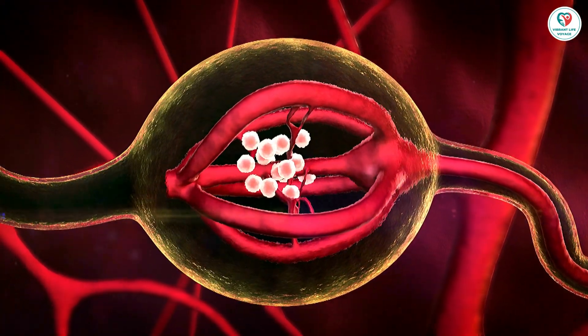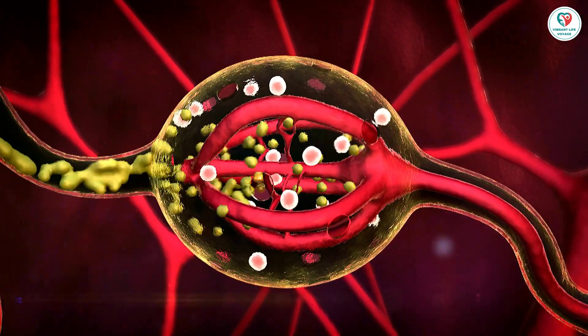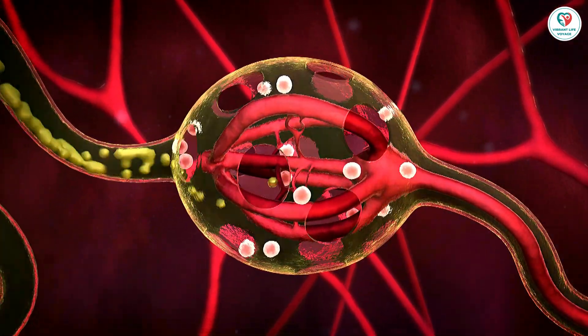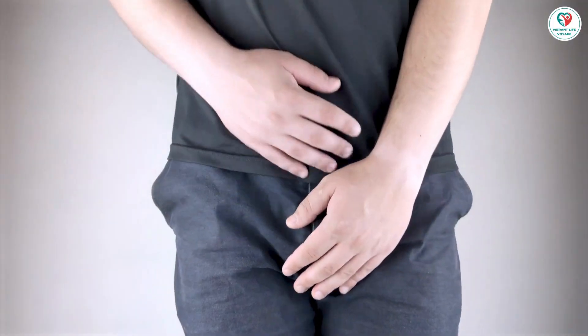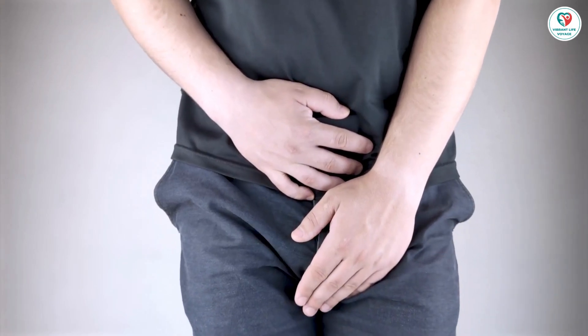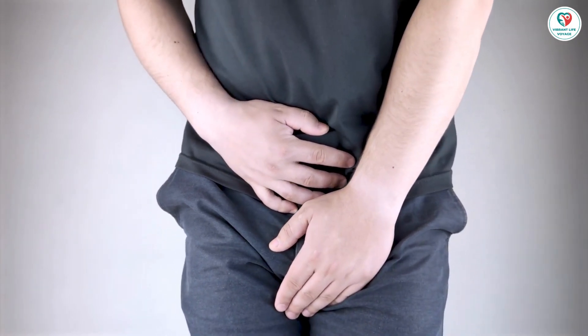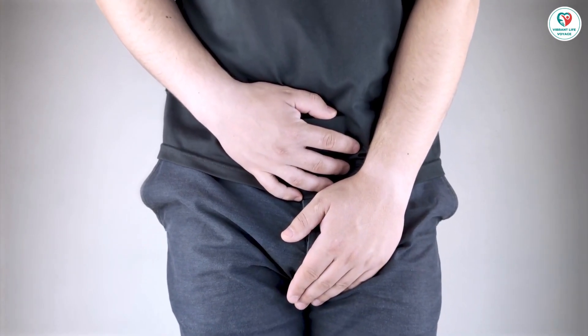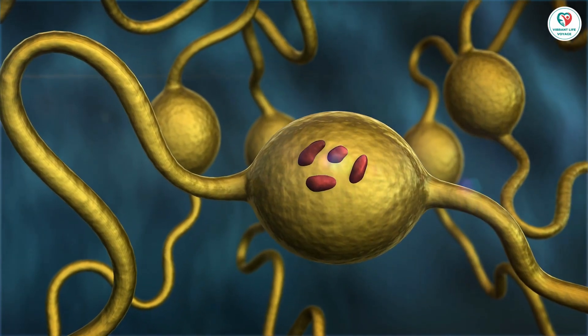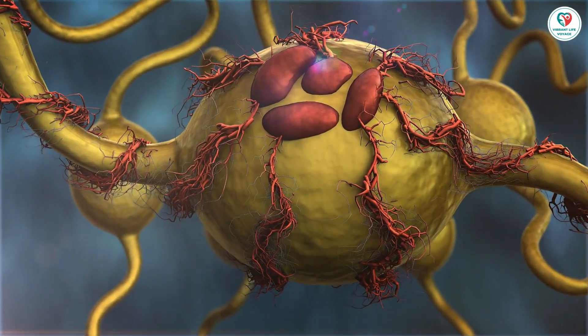Saw palmetto is one of the most popular prostate supplements. It is made from the berries of a palm tree that is native to North America. Saw palmetto is thought to work by blocking the production of dihydrotestosterone (DHT), a hormone that can cause prostate enlargement. Some studies have shown that saw palmetto may be effective in relieving the symptoms of benign prostatic hyperplasia (BPH), a condition in which the prostate is enlarged.